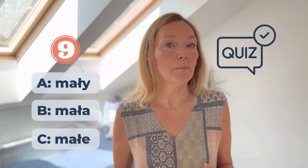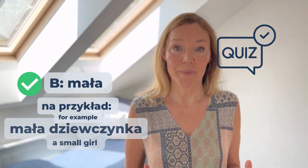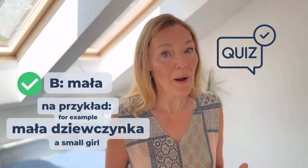Numer dziewięć: Mała, Mała, Mała. Na przykład, Mała dziewczynka.